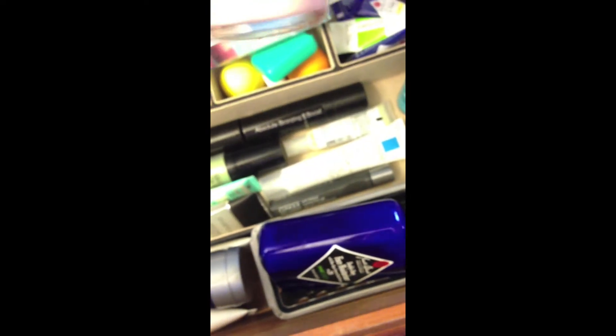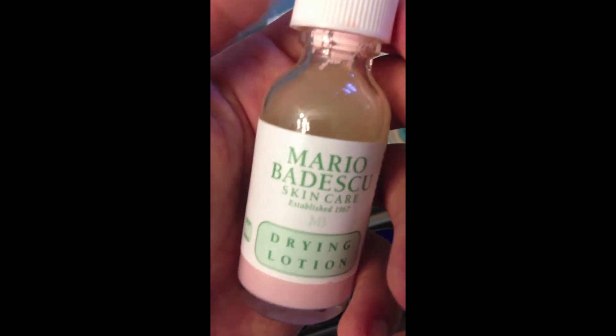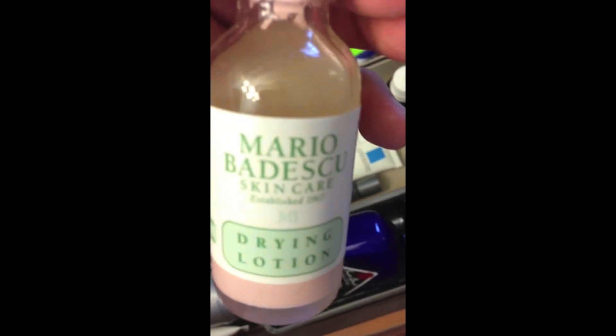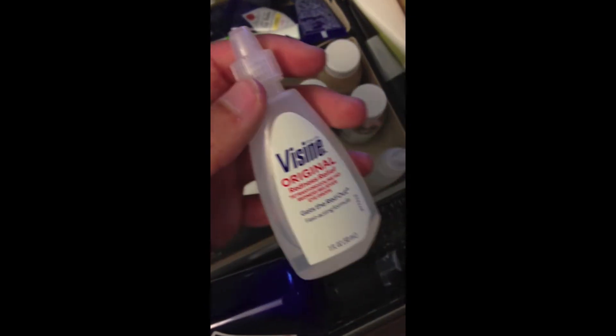As a spot treatment again, I have this Jason's Tea Tree Oil. And then my favorite one of all time is this one by Mario Badescu. I really, really like this one — I recommend it if you have a pimple because it makes pimples a lot smaller overnight, so I definitely recommend it. Then I have another bottle just next to there. And then I have just a couple bottles of Visine because I have decently bad allergies.